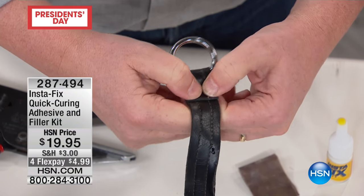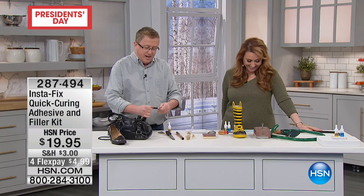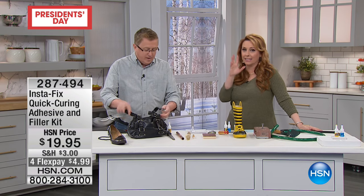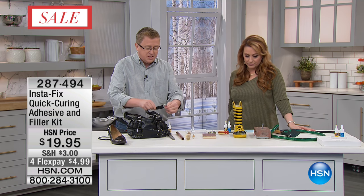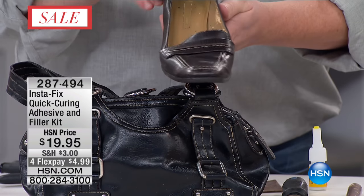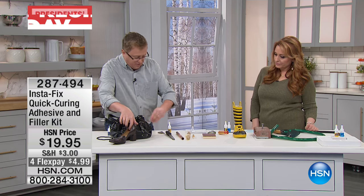You're using it on leather. Look at that — I just fixed this purse. It was actually a plastic hook. It works on plastic, it works on metal. I just fixed this leather strap on this purse. You can fix whatever you have around the house. If you have leather shoes and the heel comes off, you can fix this heel with Instafix.